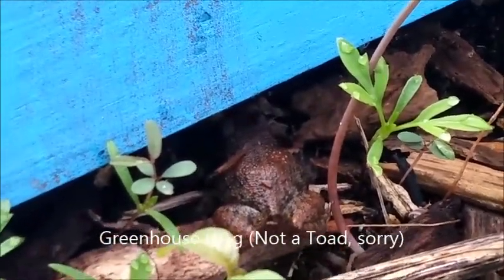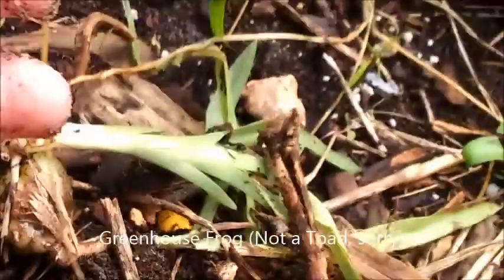There's a little toad in here, probably like a baby toad. I'm gonna catch him. Here's a toad. Here he is. There he goes. Sweet.